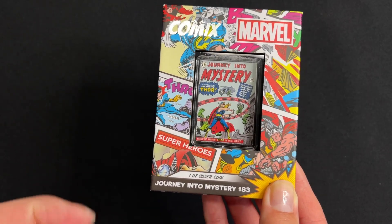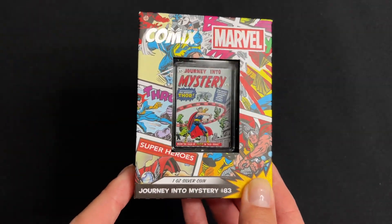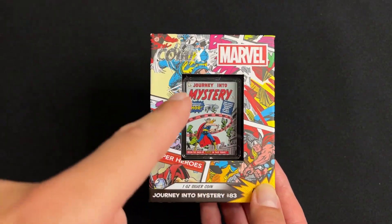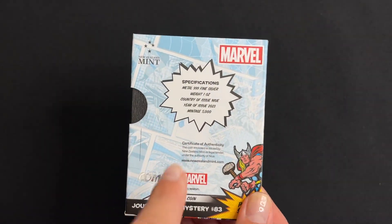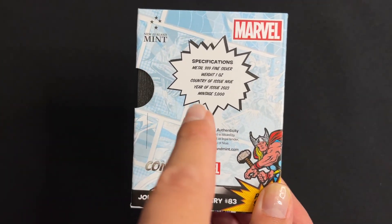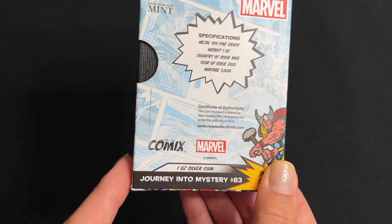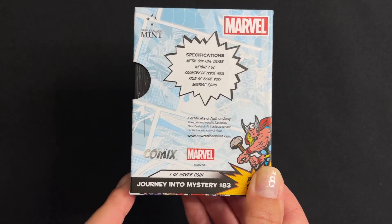This one is for Journey into Mystery number 83 and is made of one ounce of pure silver. The coin arrives in this awesome comic themed box with a large display window on the front. Turning to the back for the specs, this confirms it's one ounce of 999 fine silver with a limited worldwide mintage of 5000. You've got a certificate of authenticity and a sticker showing the coin's unique number within the mintage.